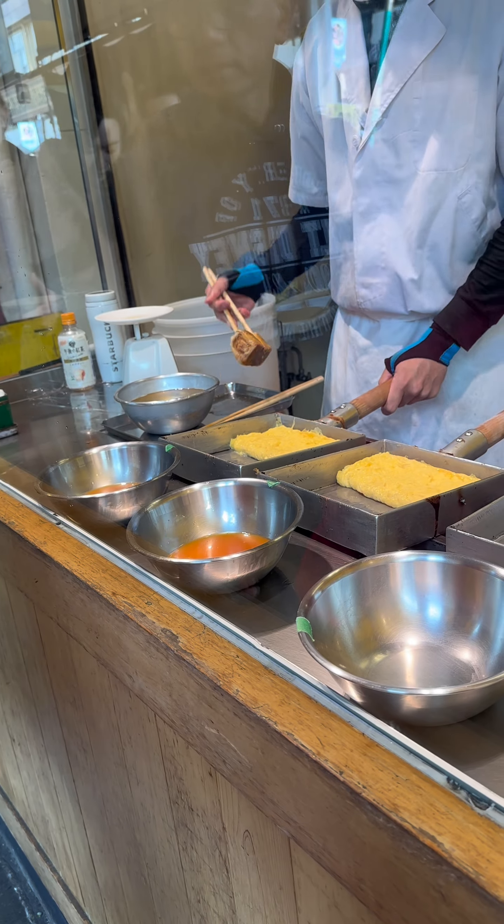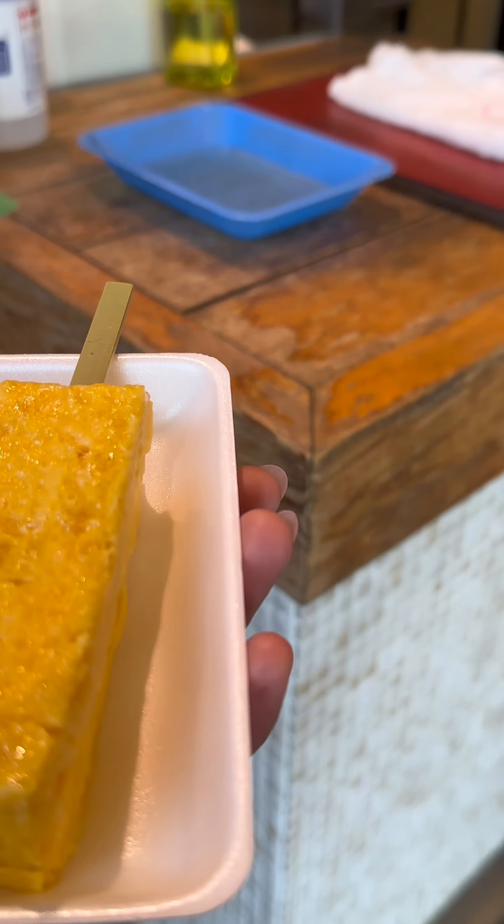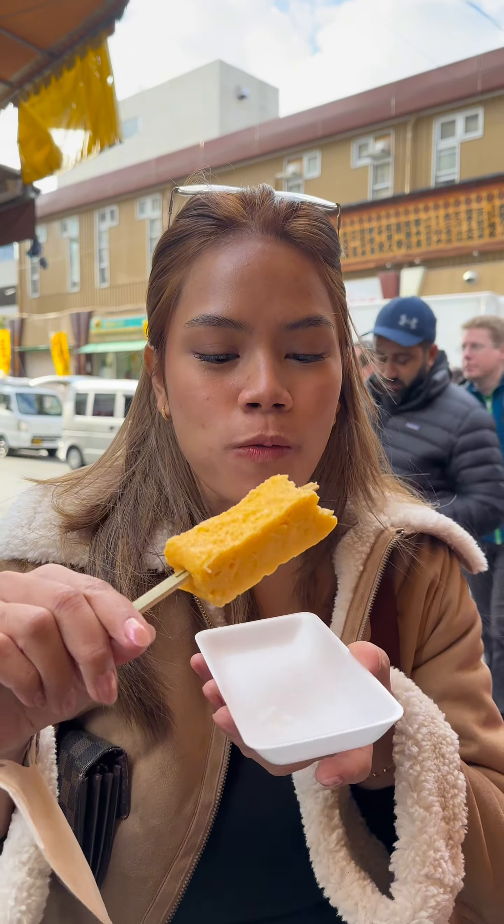We first lined up for this tamago — it's an egg omelette on a stick with a subtle hint of sweetness. The egg is freshly made, it's light and fluffy, and I really loved it.